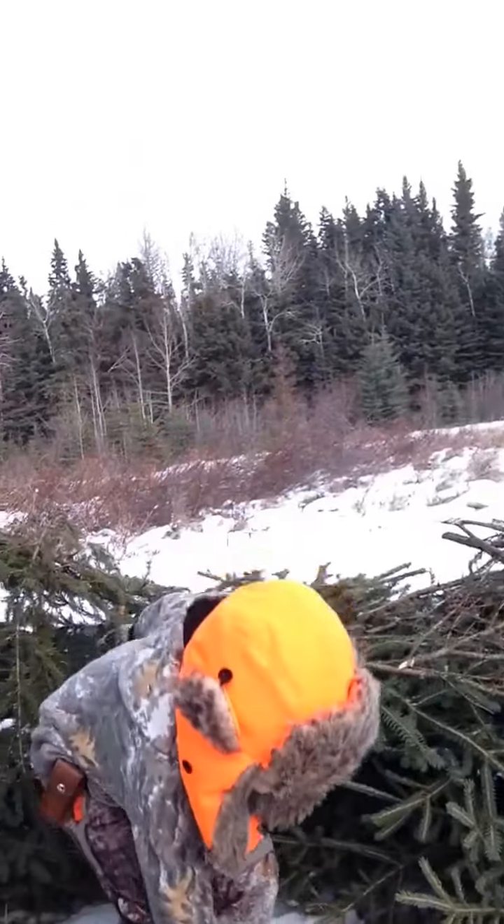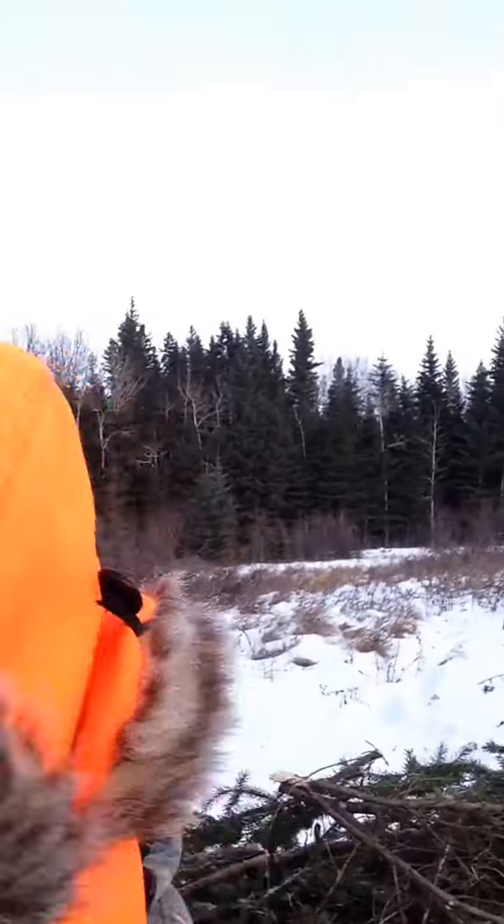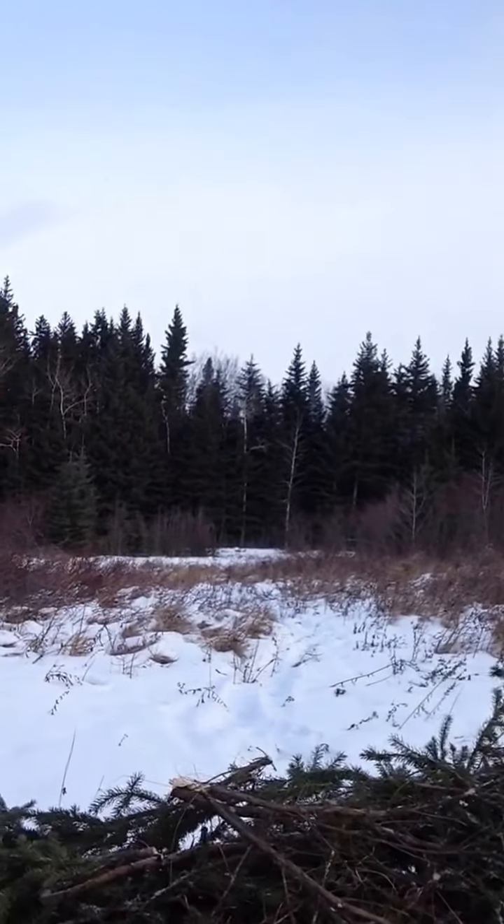I'm out here with Bennett. We're making a blind for coyotes and wolves. We put out a bait today, and as you can see, the bait's about 80 yards down there.